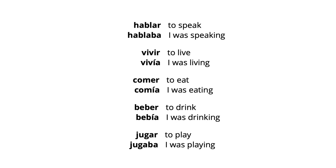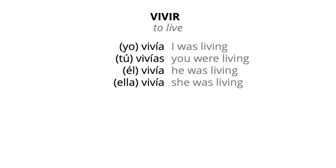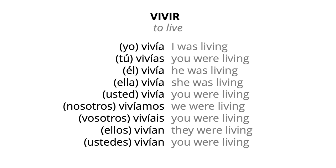Let's have a look at the complete conjugation of the verb vivir in the imperfect tense. Yo vivía — I was living. Tú vivías — you were living. Él vivía — he was living. Ella vivía — she was living. Usted vivía — you were living. Nosotros vivíamos — we were living. Vosotros vivíais — you were living. Ellos vivían — they were living. Ustedes vivían — you were living.